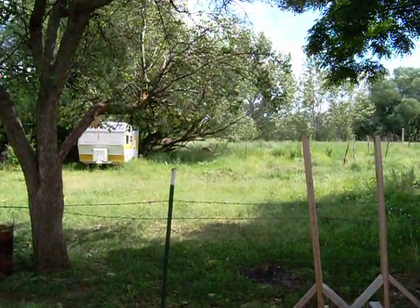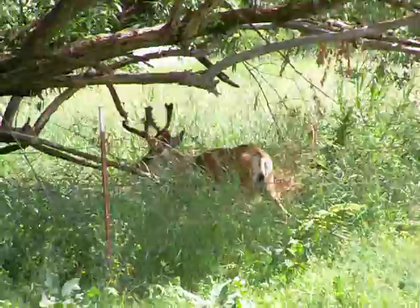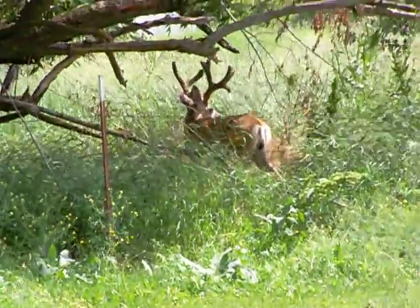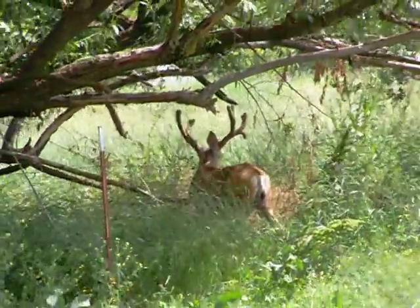Hey guys, we just came home from walking around town and this is what we find out here. Pretty nice mule deer buck in velvet, got a little drop tine on the side there. Really nice buck.